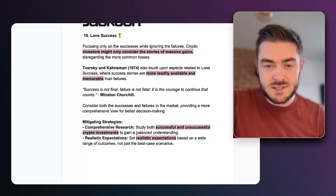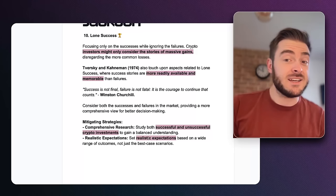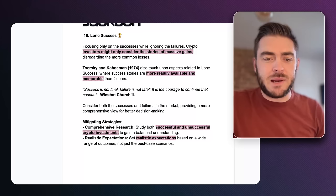To mitigate loan success bias: study both successful and unsuccessful investments to get a balanced understanding, and set realistic expectations based on a wide range of outcomes. In my exit strategy workshop, we focused on exit points that weren't just price-based but also date or event-based targets. In a market, not everyone wins — very few people win and the vast majority lose.